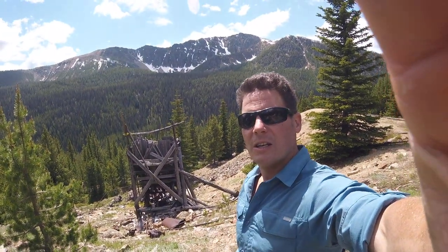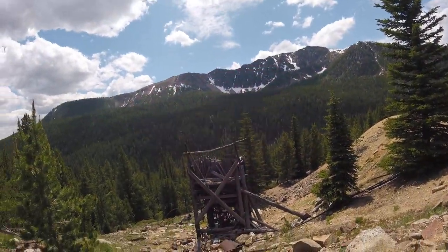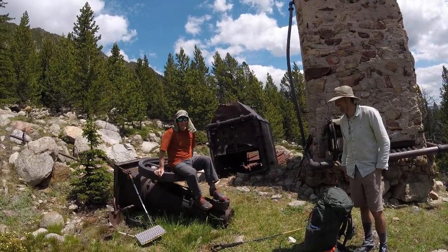Here's the tungsten mine, this is Apex Peak in the background, and we've found the actual machinery. These fellows are going to explain exactly how this thing worked. This is Matt and Jared — Matt, how does this thing work?